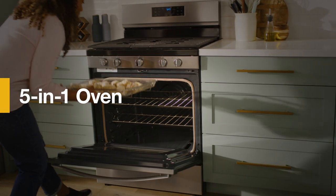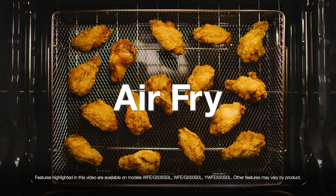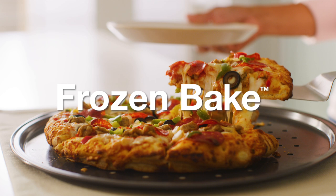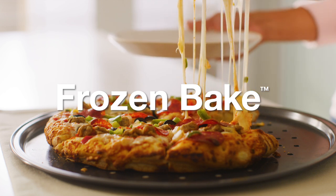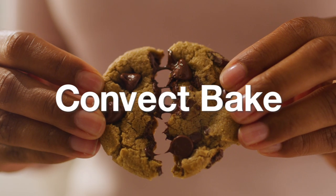Cook what you want, how you want, with a flexible 5-in-1 oven. Air fry delicious crispy wings, add a golden brown finish, skip preheating frozen foods, cook your favorite recipes, or bake some tasty treats.